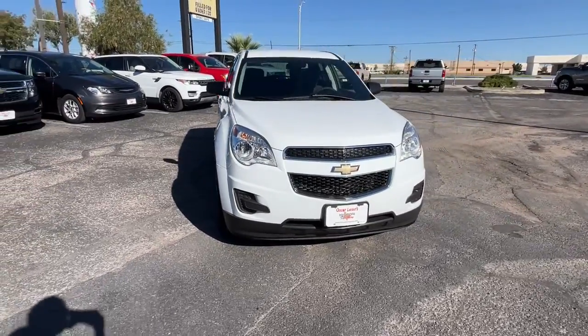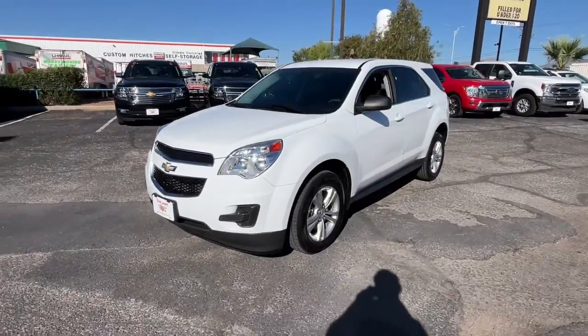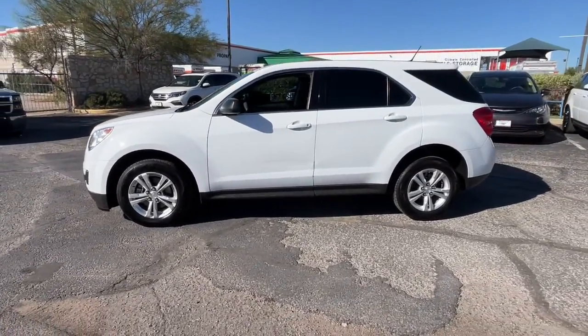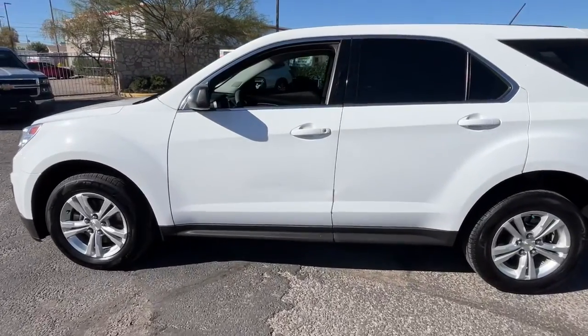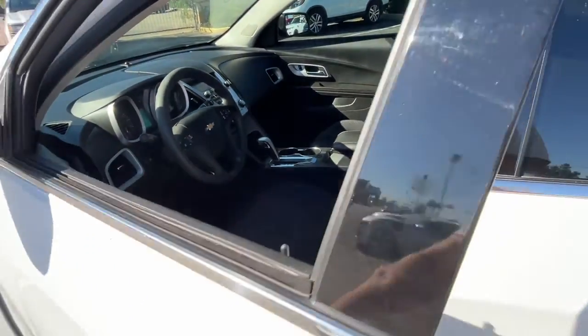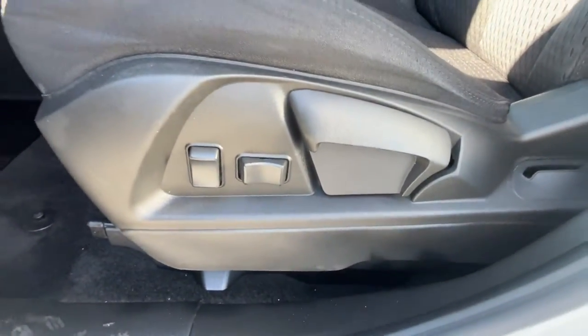Picture yourself in the 2014 Chevrolet Equinox. With less than 50,000 miles on the odometer, this vehicle provides excellent value. The Chevrolet Equinox — the small SUV with a big spirit of adventure. Passenger-friendly, loaded with safety features, and great for hauling cargo, it's an ideal family car.